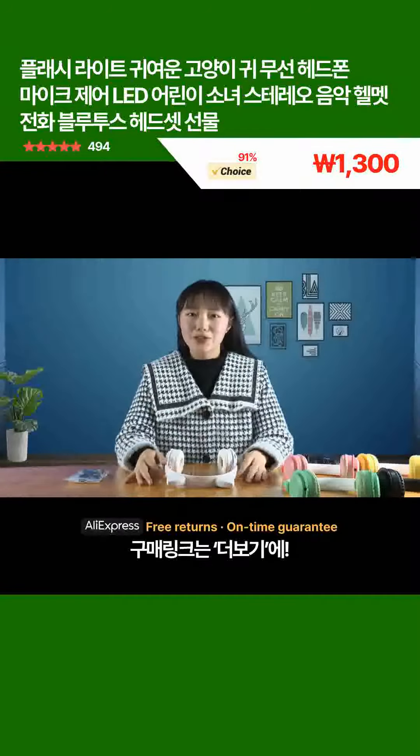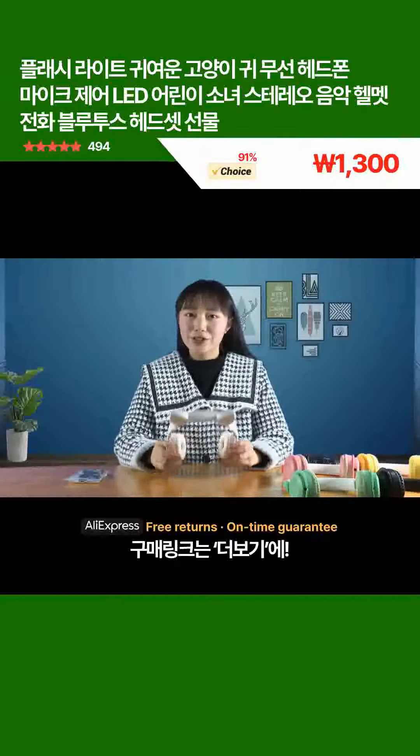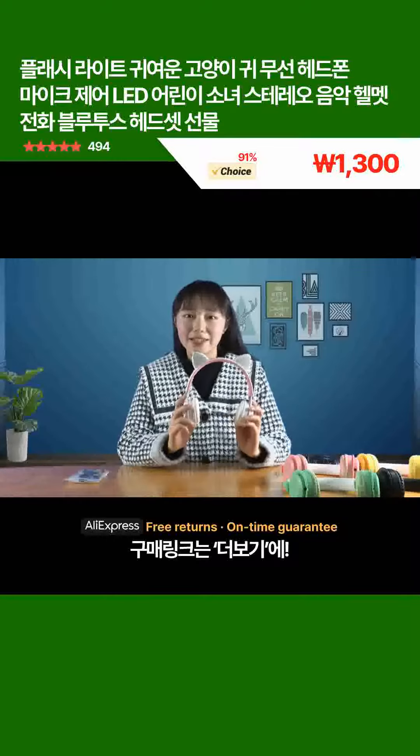Hi, welcome to our store. I'm going to introduce you this lovely cat ear headset.